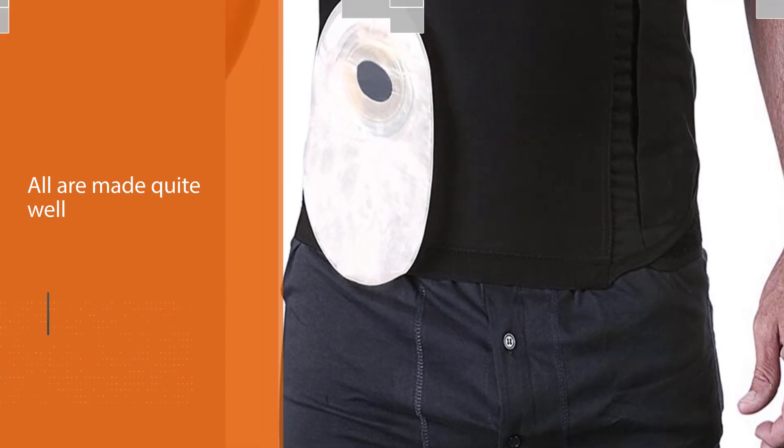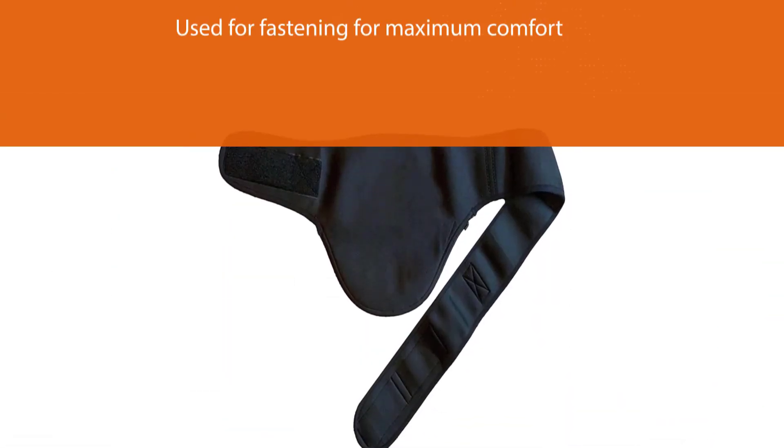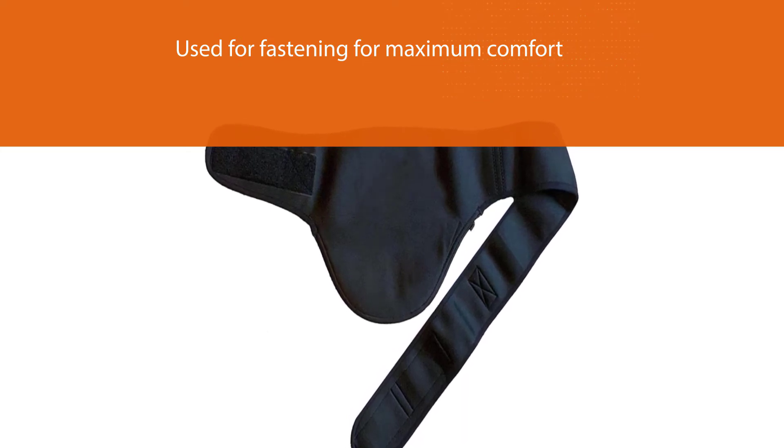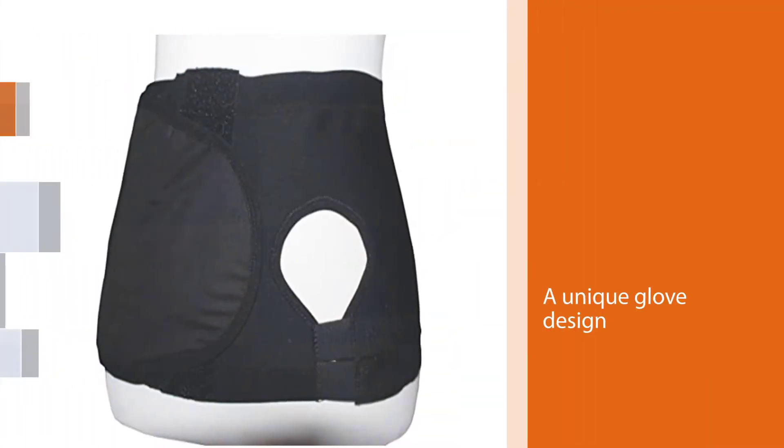We also like how the material stretches. A unique glove design allows easy adjustment of the belt for those with limited dexterity, providing ultimate comfort for the wearer.